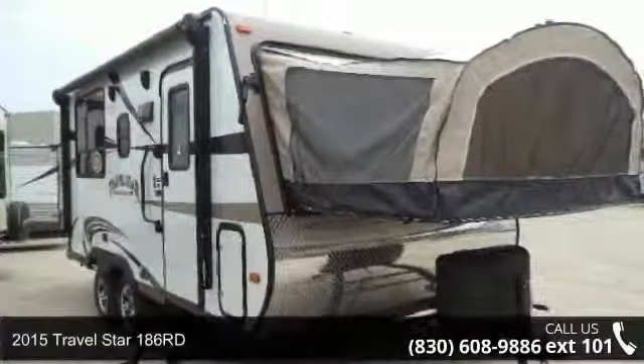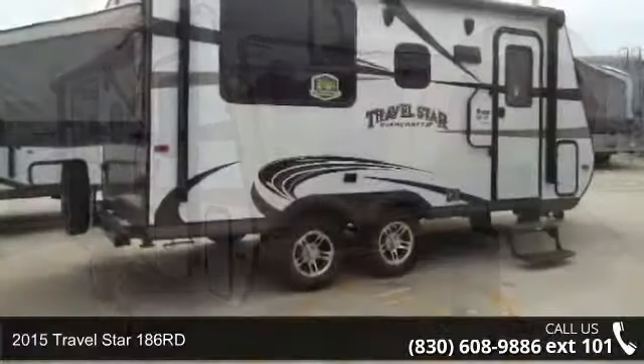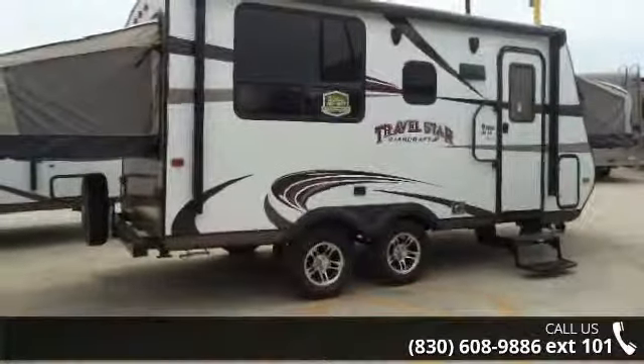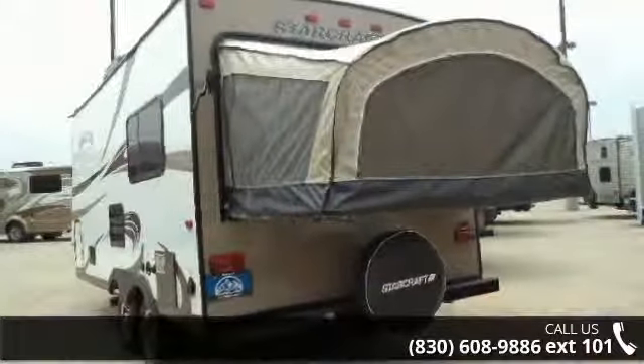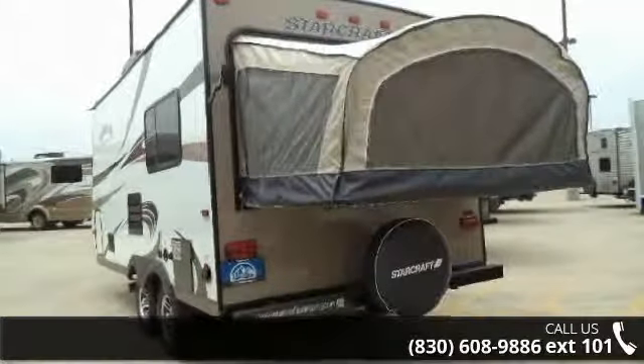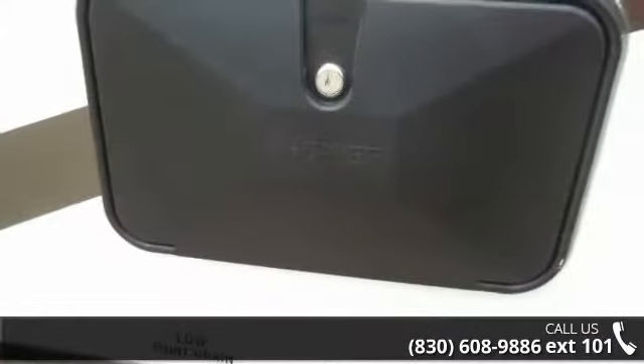Begin an adventure with this 2015 Travel Star 186RD. Whether you are planning on vacationing, adventuring, or just relaxing, this travel trailer does it all. This unit is perfect for those looking to maximize fuel efficiency but maintain all of the conveniences of a well-appointed, feature-packed RV.